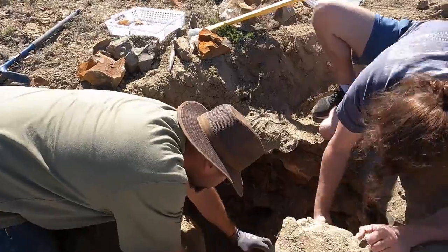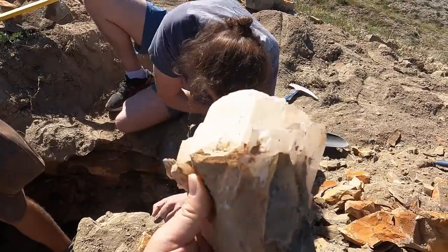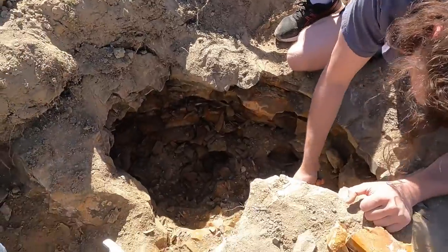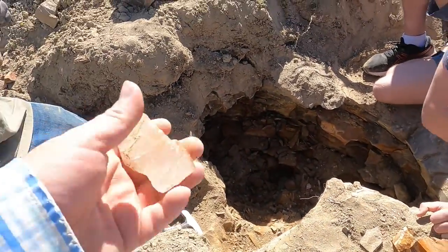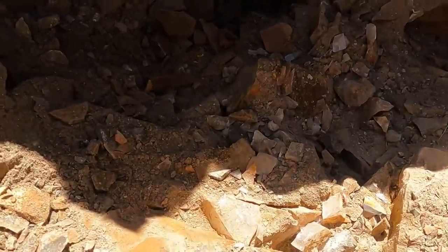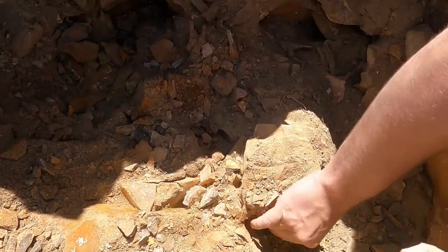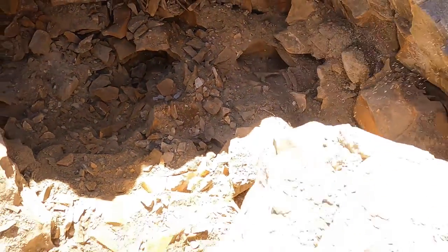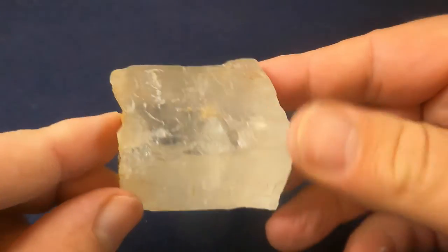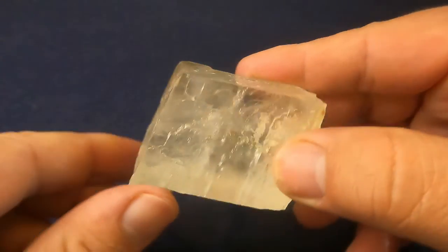As the dig continues, they've hit into a good seam of calcite. Look at that — that is promising. Just need to find the barite. Good to inspect these pieces because sometimes the barite will be inside. You can see the calcite right there in the middle of the screen — there's a beautiful big seam they're following. Here's this piece of calcite, just wanted to show how clear it is. It's pretty clear — not perfect, but still really good.